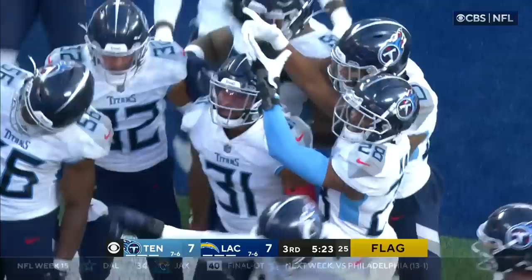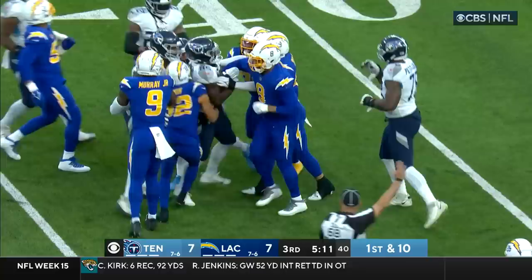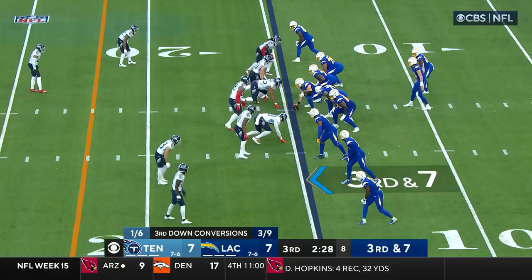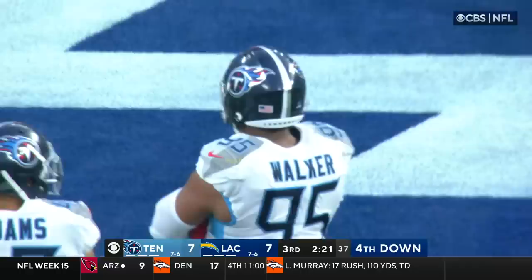Play action — Tannehill steps up to elude Mack, now fires and it's caught by Okonkwo. Gilman tries to bring him down but Okonkwo is still going before his forward progress is stopped. Tannehill then throws incomplete behind Okonkwo on third and seven. Herbert then stands in there and goes down to Marcus Walker again — a third down sack for Tennessee.